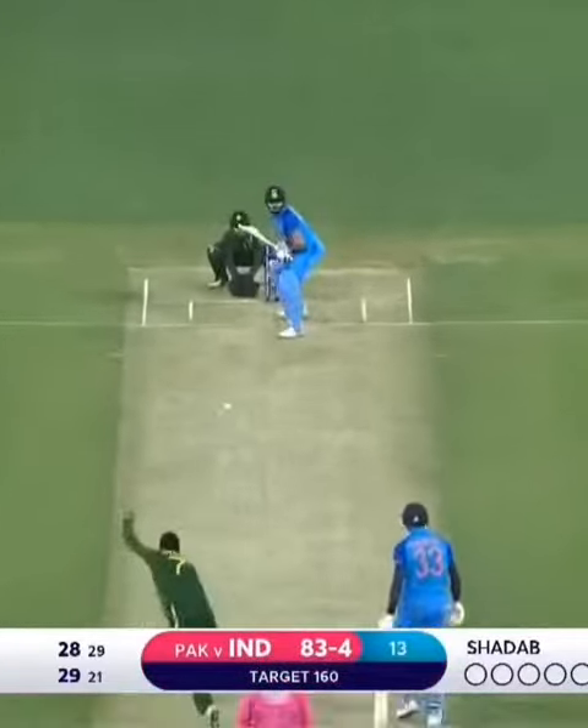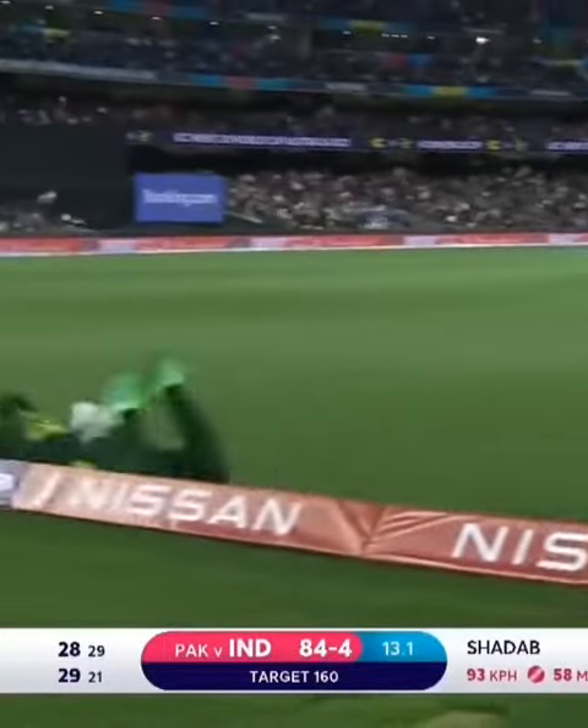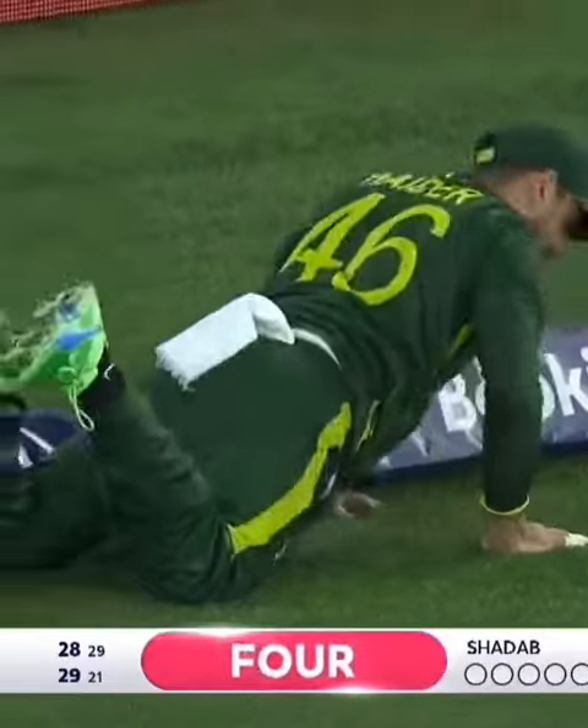And a flick. That's a good shot. It's in the gap and it's traveling. And it beats the field. It's the boundary off the first ball.